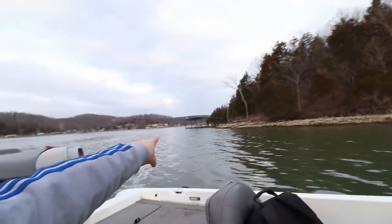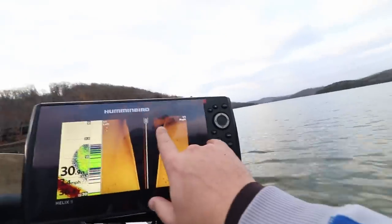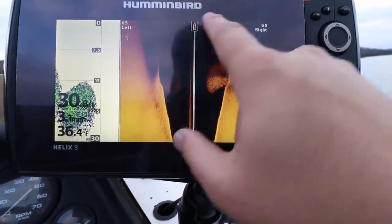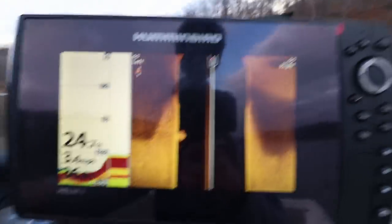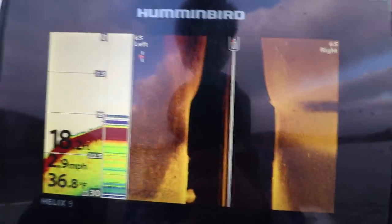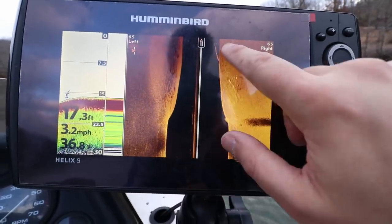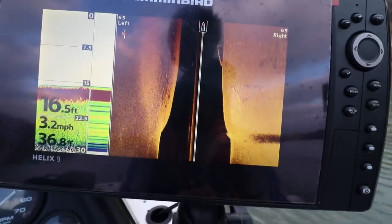One thing Lake of the Ozarks is not short of is shad. There's a dock right here with thousands upon thousands of shad underneath it. Here's a gigantic ball of shad — absolutely gigantic. Look at that. The same thing on this side — unbelievable. There's no shortage of food for these fish. Let me go by this guy's dock — I want to see it light up on the imaging. There are some fish right underneath that dock piling.